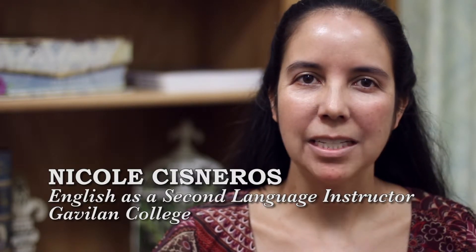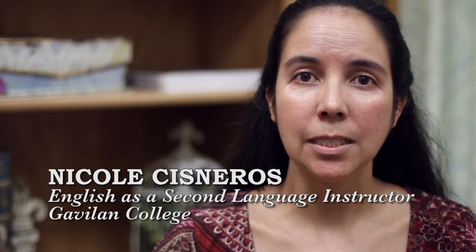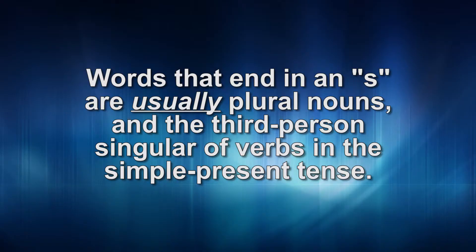Welcome back to Easy Everyday English. This second episode focuses on the pronunciation of words ending in S. Words that end in an S are usually plural nouns and the third person singular of verbs in the simple present tense.